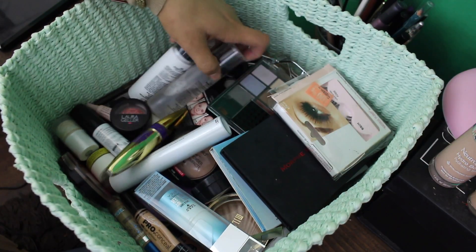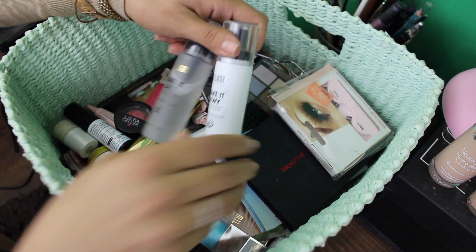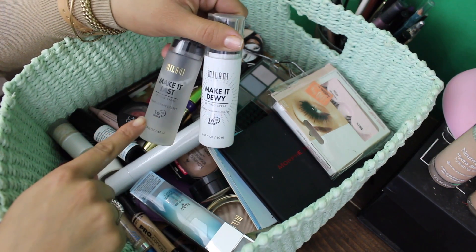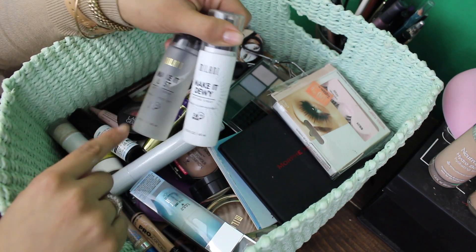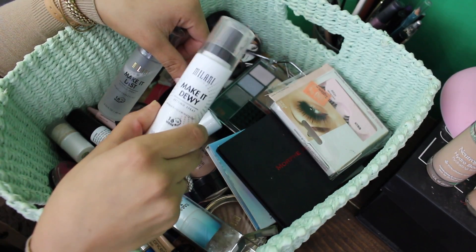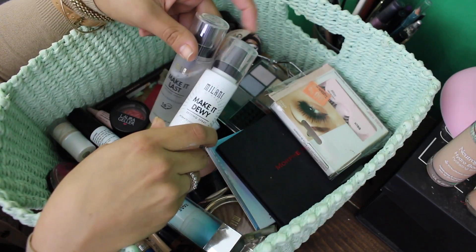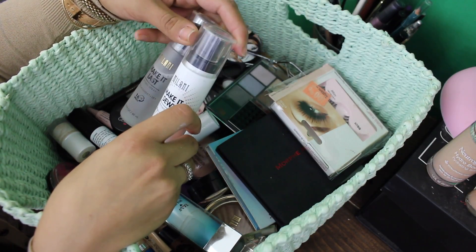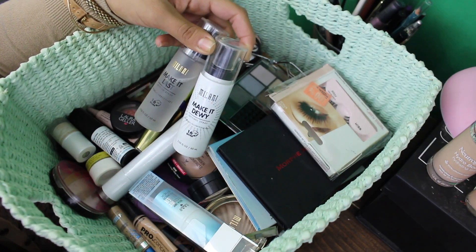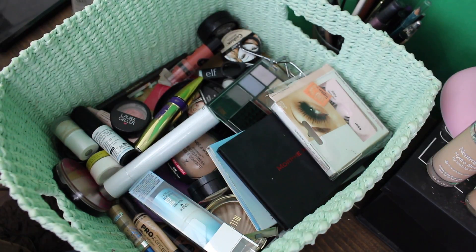I also recently got these two setting sprays from Milani. The Make it Dewy is rather new and I got that one along with Make it Last, and I absolutely love these. I actually really like these as a hydrating primer before I do my makeup. It does a good job of making things dewy too, and just making something that looks cakey and matte not look so cakey and matte. I really like these two — they're one of my favorites.